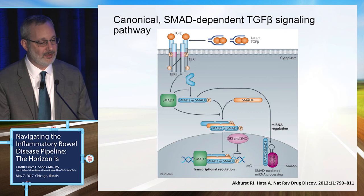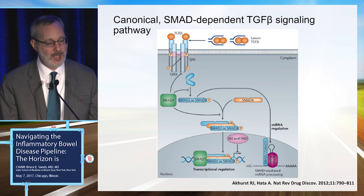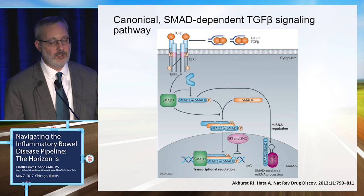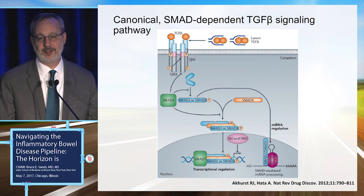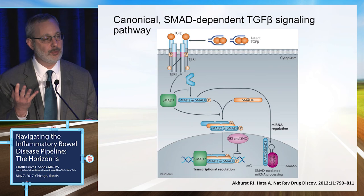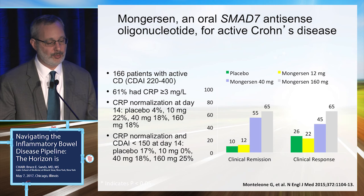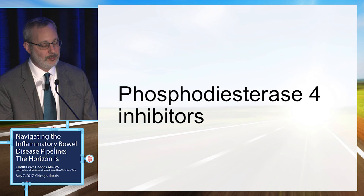For something different, SMAD7 inhibition relates to a drug called mongersen. Transforming growth factor beta (TGF-beta) is a down-regulatory cytokine that promotes healing rather than inflammation. SMAD7, part of the intracellular signaling downstream of TGF-beta, is very high in patients with IBD. If you inhibit SMAD7, you allow the cell to respond to TGF-beta, which should be beneficial. Mongersen is an antisense oligonucleotide that jams SMAD7, and a spectacular result published in the New England Journal showed it seemed highly effective in Crohn's disease. It is now entering Phase III.